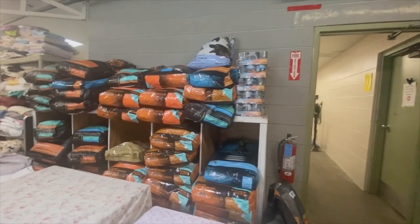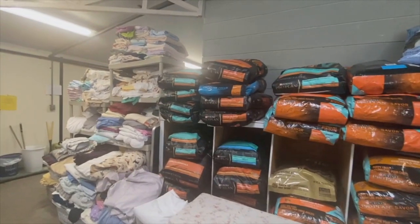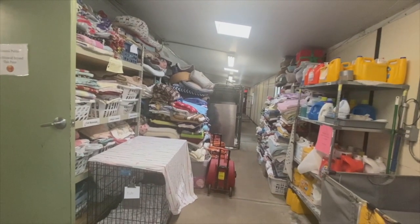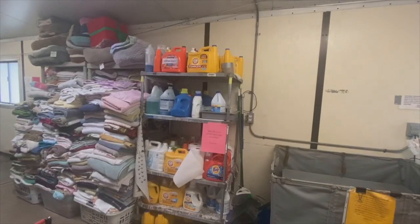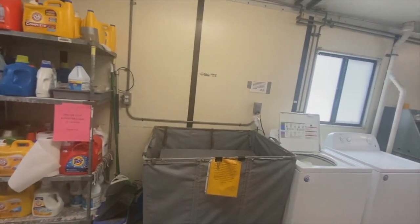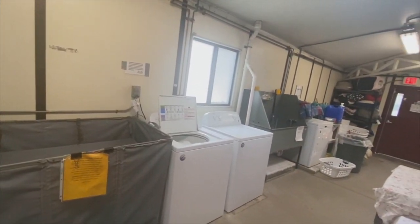Let's head behind the scenes where we store necessary supplies. This is where we store donations of laundry detergent, cleaning supplies, linens, bedding, and all of the items that we need to care for the animals. Did you know that our dedicated staff and volunteers do at least eight loads of laundry every single day?